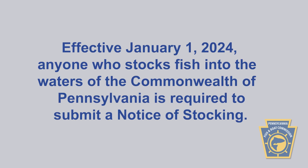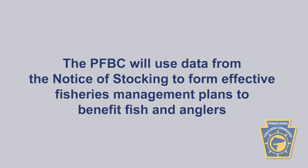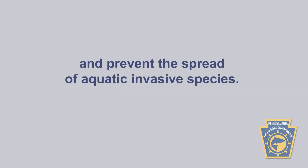Effective January 1, 2024, anyone who stocks fish in the waters of the Commonwealth of Pennsylvania is required to submit a notice of stocking prior to any stocking event. The Fish and Boat Commission will use this data to help form the most effective fisheries management plans that benefit fish and anglers alike, and prevent the spread of aquatic invasive species.